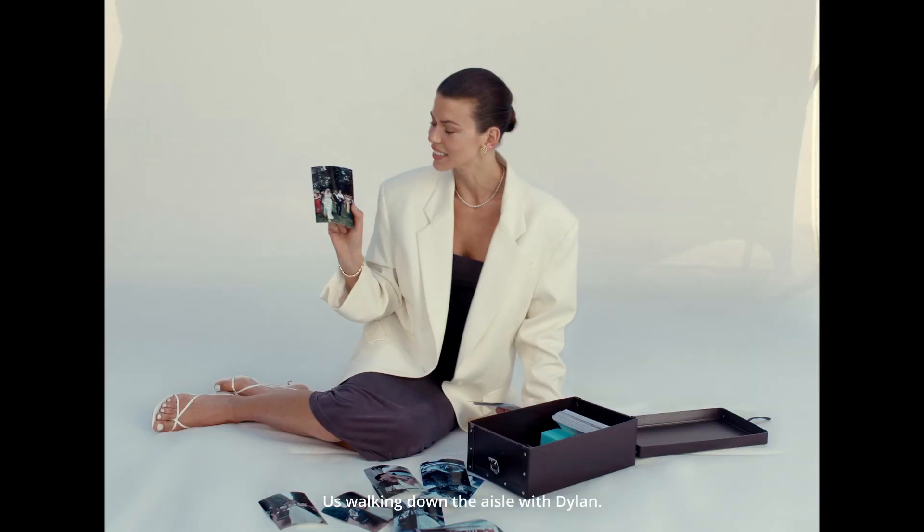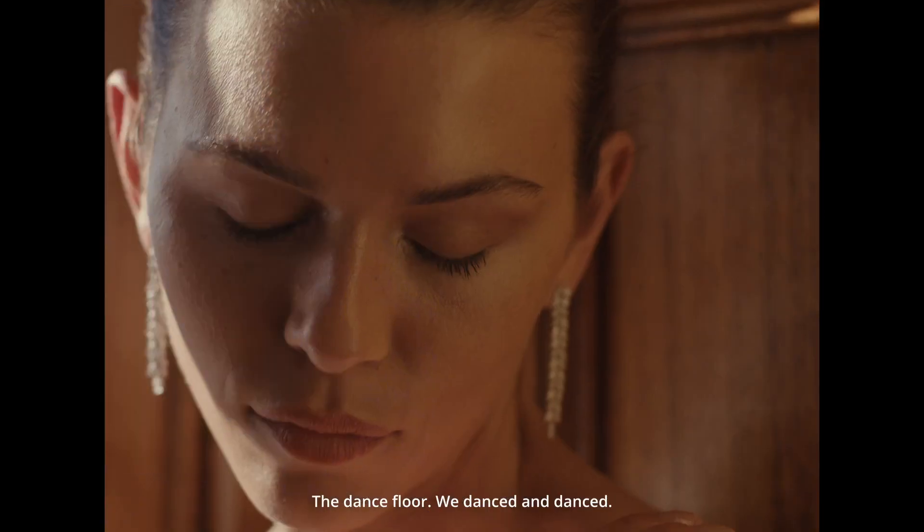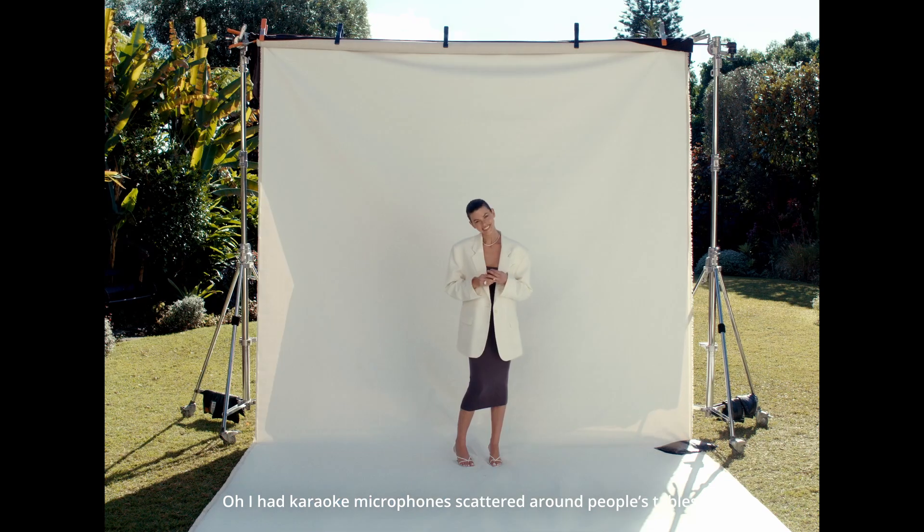Walking down the aisle with Dylan. I had karaoke microphones scattered around people's tables.